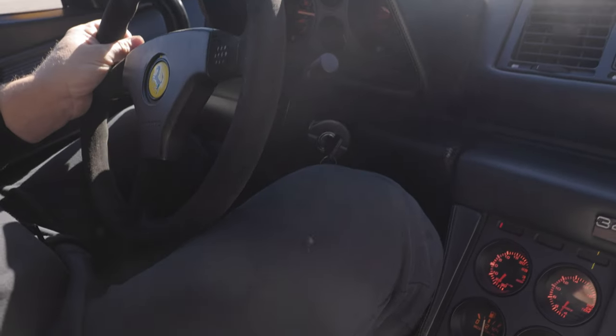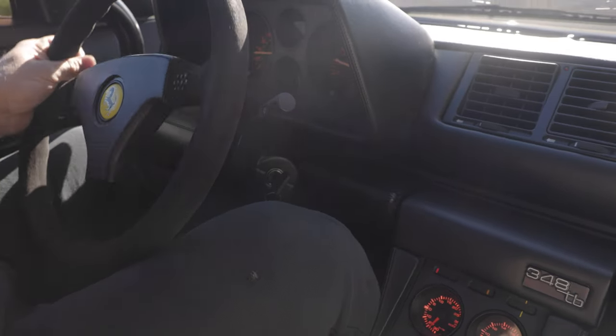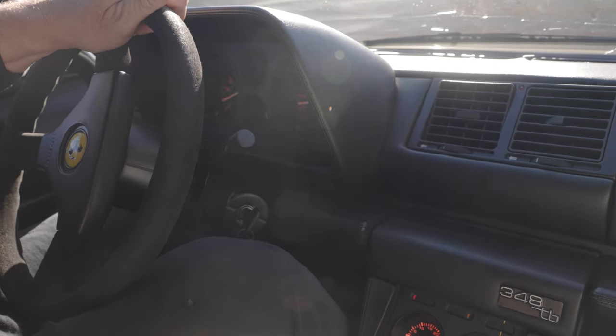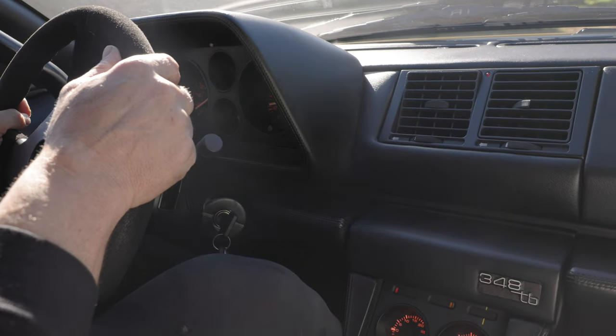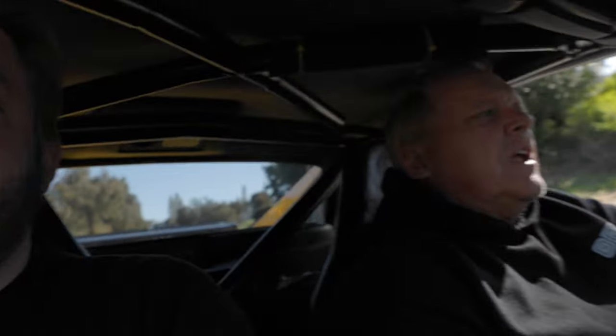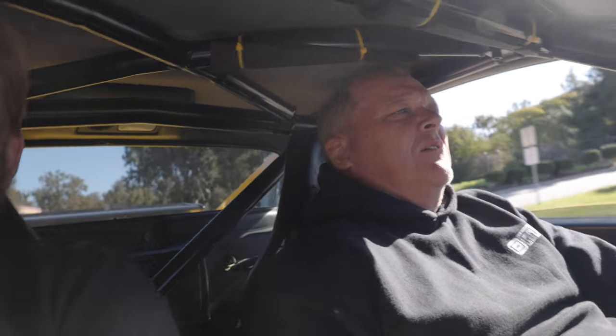It seems like everything is really good. The steering is much lighter now. This transmission also has pretty much brand new synchros in it, and these synchros have a lot less miles on them than the other ones, so the synchros are really tight. Shit's good.